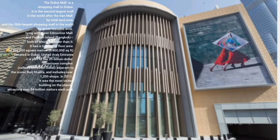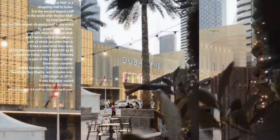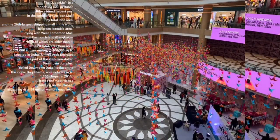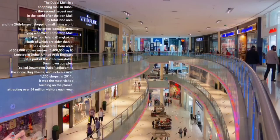Dubai Mall is located in a small area. This is the area of Dubai Mall — it is the largest mall in Dubai, measuring in square kilometers. There are about 1 to 7 million people visiting this country.